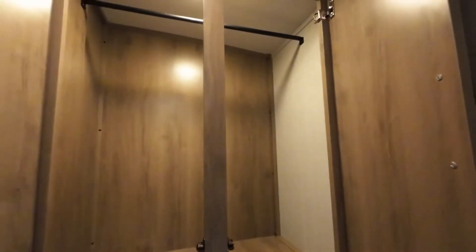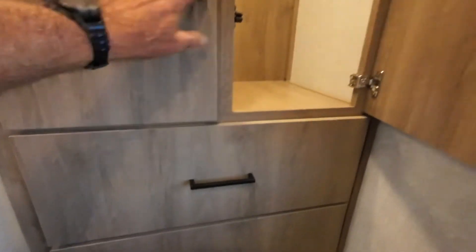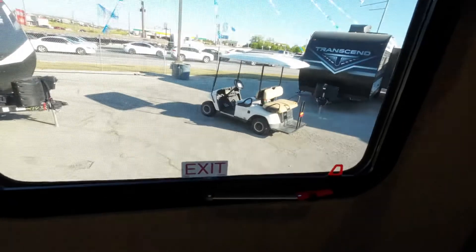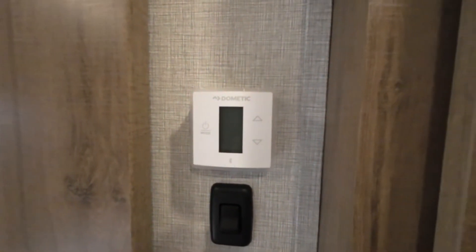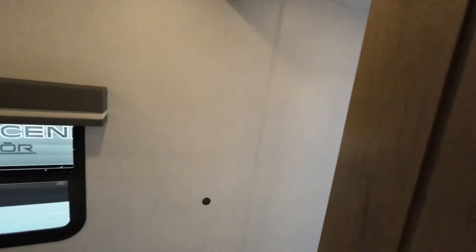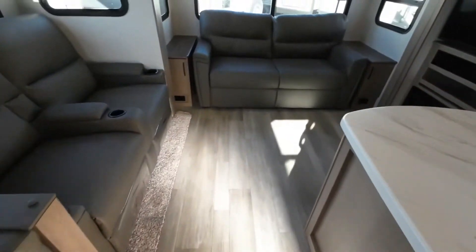And then this one has the additional closet at the foot of the bed. Again, the motion sensor light. Some big, deep drawers. These have the blackout shades. And then you'll have two thermostats, so you can have it a different temperature in here. That's a factory installed ducted AC in your bedroom. No vents on the floor — for a lot of reasons, that's good. Almost everybody's kind of copying that now.